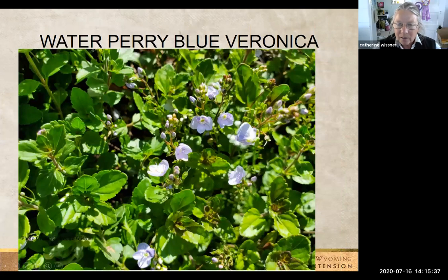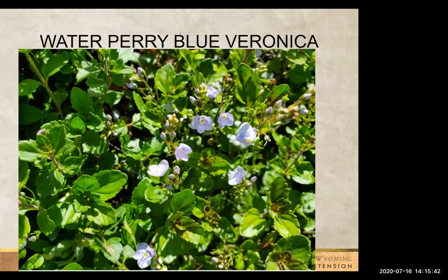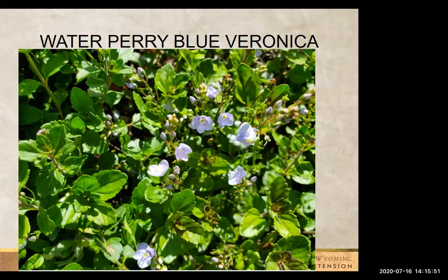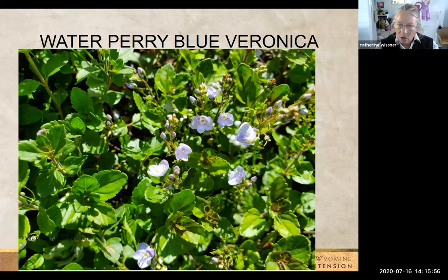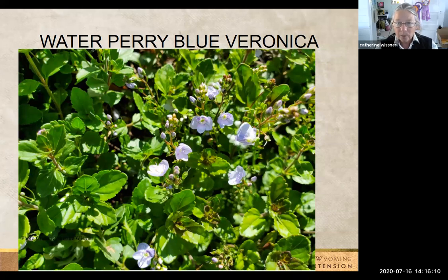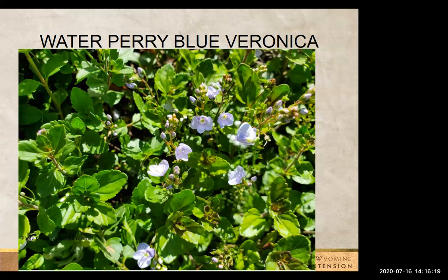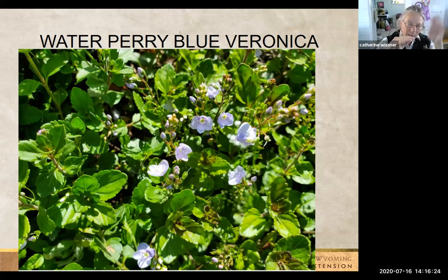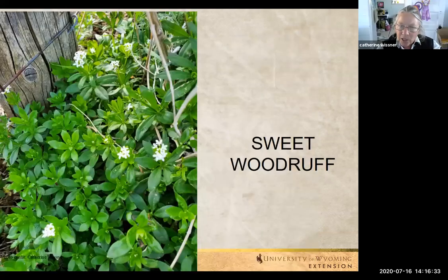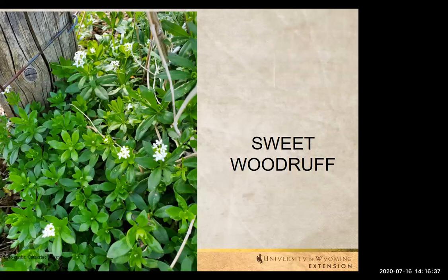This is a Veronica. Veronica is a big family of flowers, and this happens to be a creeping low ground cover — only gets about three inches tall at the most. This one's called Water Perry Blue. It blooms all summer — starts in spring and will go until a frost tells it to stop. It has a peak bloom season in May and June and then just kind of repeat-blooms throughout the season. Just a very nice ground cover. When you do a landscape, you start with your low plants and move higher, and this makes a really good plant for the foreground.